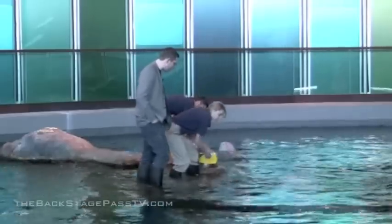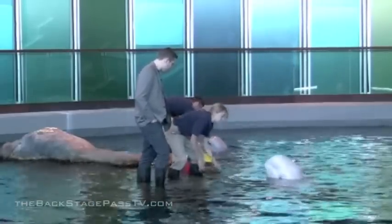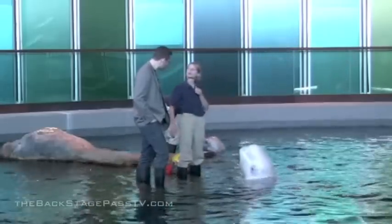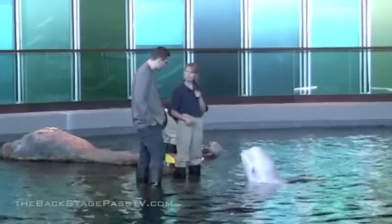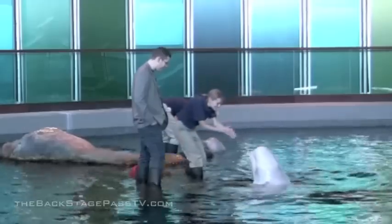So how do you teach them to do that — just repetition with food? We actually teach them in several different ways. That was probably trained through a process called targeting, where we use our hand or a buoy as a target that they're supposed to touch, just like this. Good job, girl!